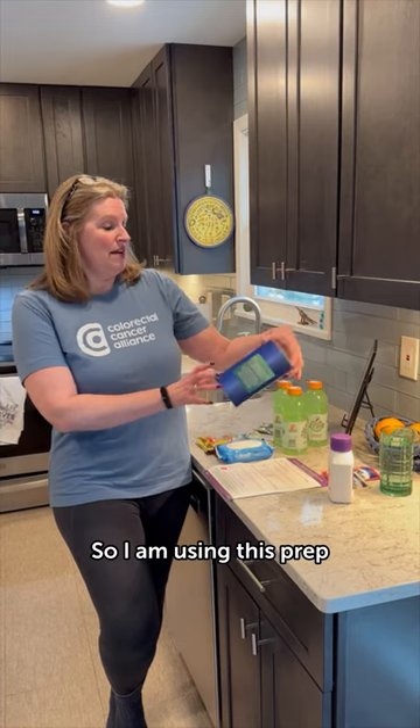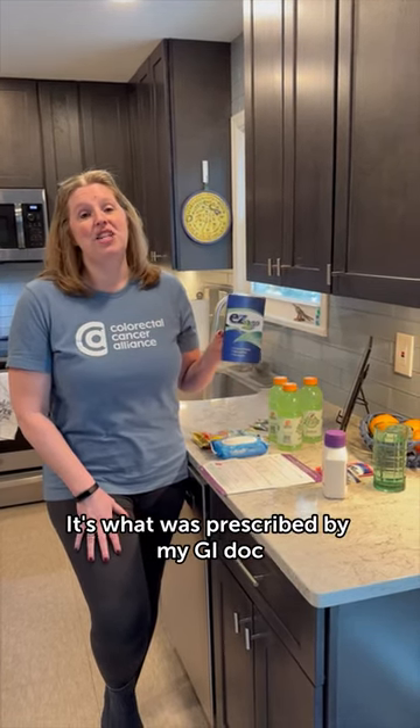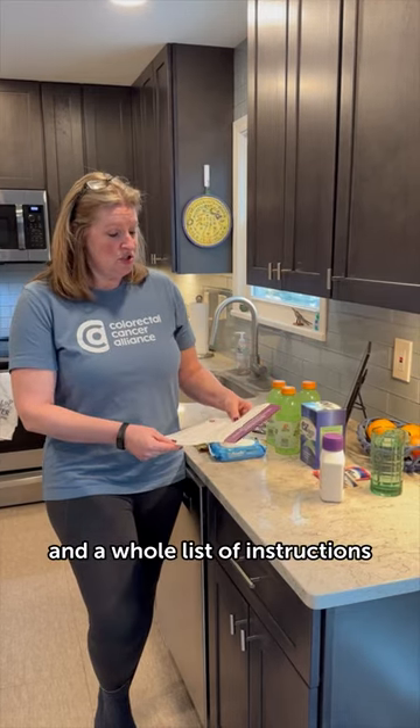I am using this prep, it's called Easy To Go. It's what was prescribed by my GI doc. Try to find the one that you think works best for you — I just went with the one that my doctor prescribed. It comes with a few different things and a whole list of instructions and the timing.